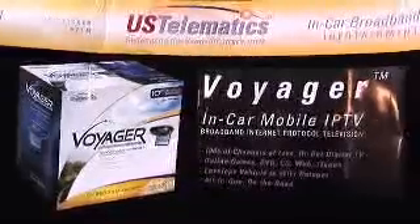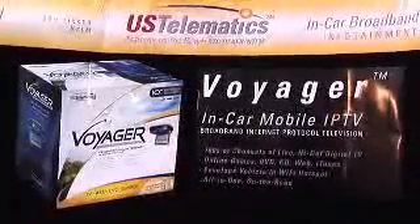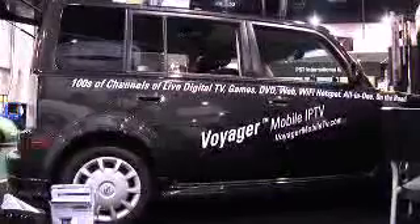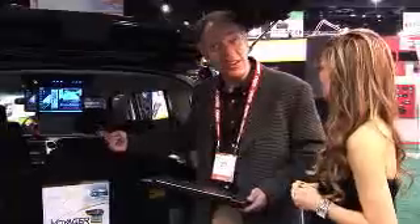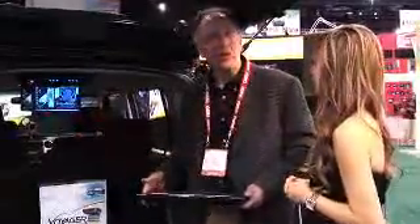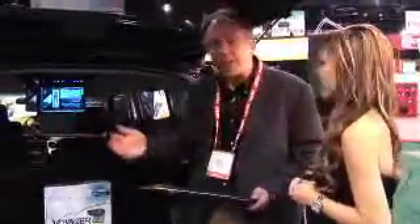If you're familiar with Sling Media and Slingbox, it allows you to access your cable box, your TV, whatever it might be, and watch it over the internet. Because you have an internet connection here, we can watch live TV on the go — all of your pre-recorded shows, your cable stations, whatever you want.